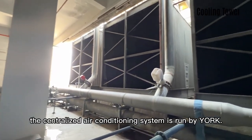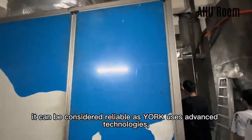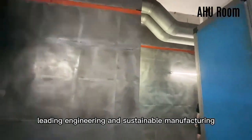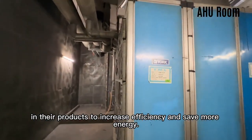We also observed that the centralised air conditioning system is run by York. It can be considered reliable as York uses advanced technologies, leading engineering and sustainable manufacturing in their products to increase efficiency and save more energy.